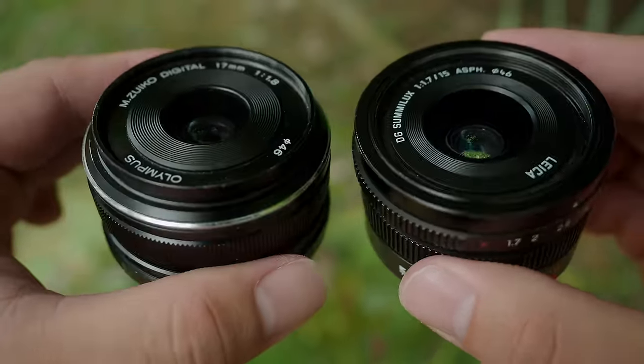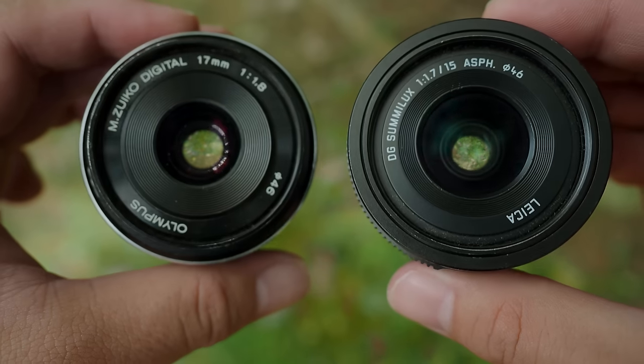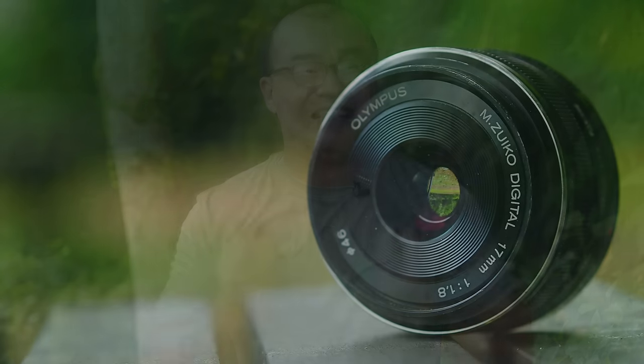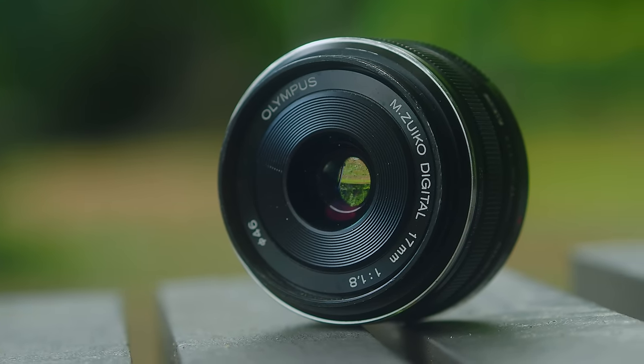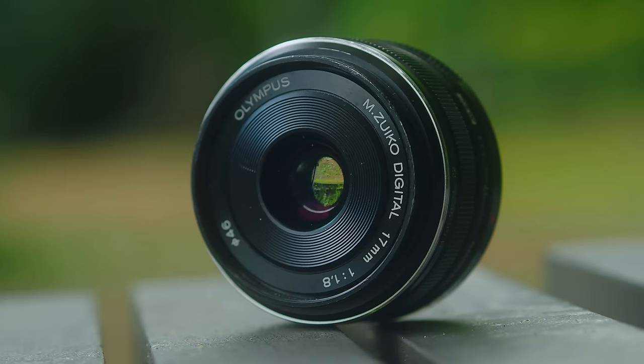If you find that one lens is better than the other — like slightly sharper, or maybe one lens has some poorer corner softness — these differences are so small. Trust me, they're almost negligible. However, I must add that I personally find there's something off with the Olympus 17's rendering, but we'll explore that a little bit later.